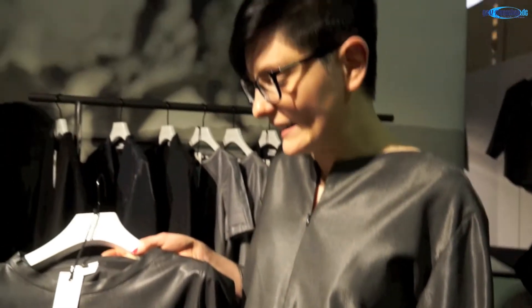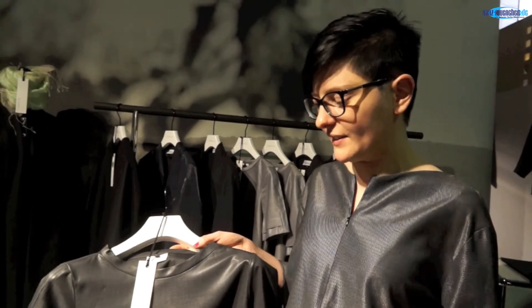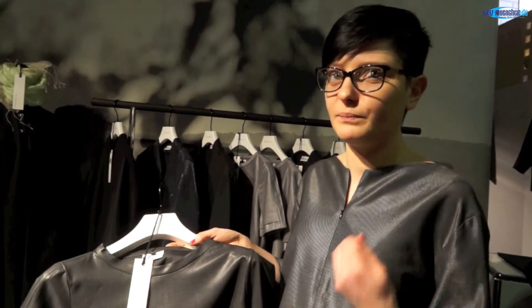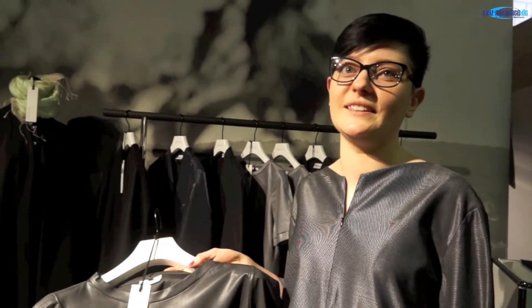Wie kommt man jetzt zu so einem Glanz? Der Glanz entsteht durch eine Hitzebehandlung. Schurwolle ist ja nichts anderes als Haar, und Haare kann man dementsprechend entweder bürsten oder heiß behandeln, dass sie so einen Glanz dann erhalten. Das wird dann damit gemacht – also wie poliert, heiß poliert.